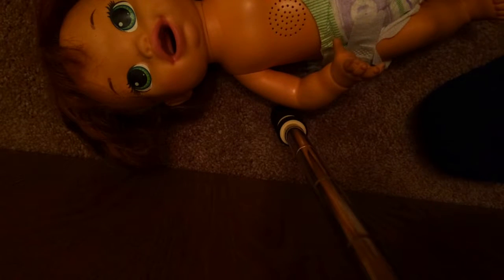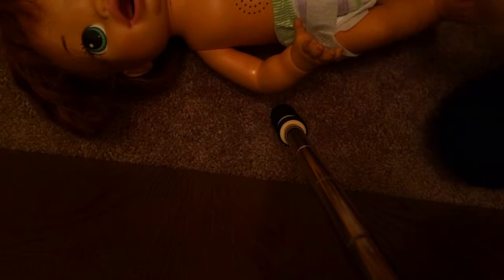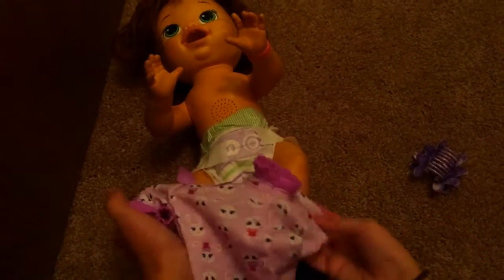I'll take this outfit off her — this is the outfit she came with. She's been wearing it for a while even though it's wintertime, but she really likes that dress and it's actually real cute. These are the ones I'm putting on her now. Let me get a better position — put your arms up!